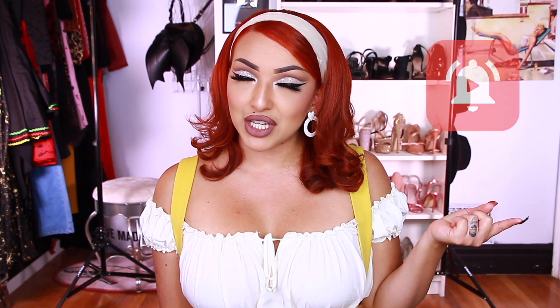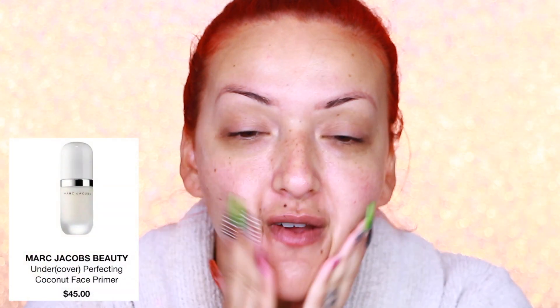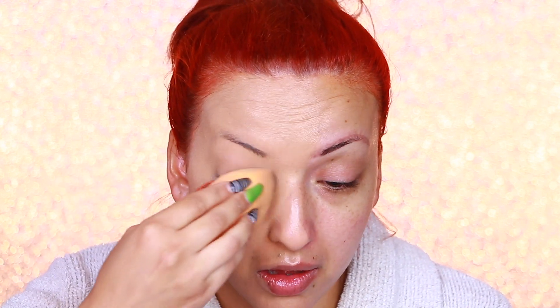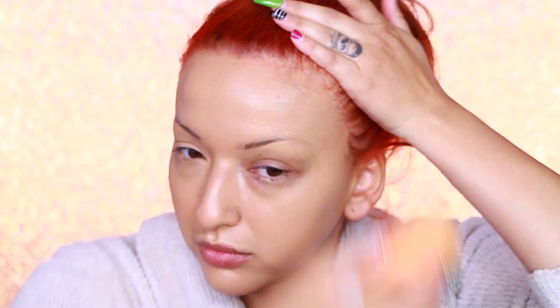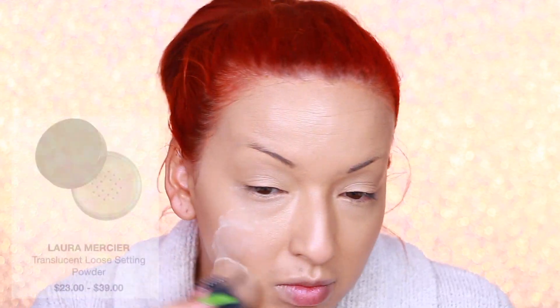Alright dolls, now we're going to get into this video. If you are not subscribed, please be sure to hit that subscribe button and that bell notification to be notified when I upload videos. To get started, I'm taking my Marc Jacobs Beauty Undercover Perfecting Primer and applying that over my face, and then I'm taking my Urban Decay Stay Naked Weightless Foundation in the shade 41N and applying that all over my face. Now I'm taking my Laura Mercier Translucent Loose Setting Powder and setting my whole face with this powder, except for my eyelid space.